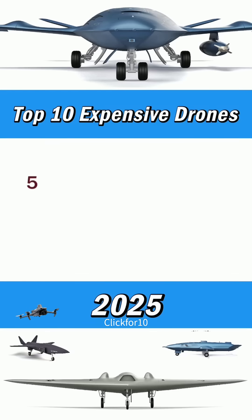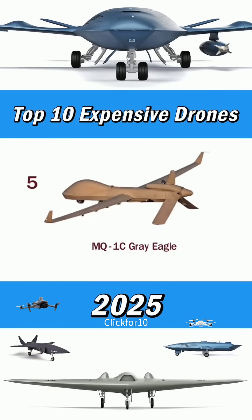Number 5: Gray Eagle. Unit costs around $92.9 million.